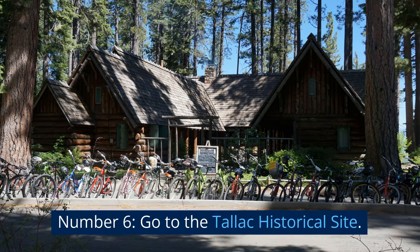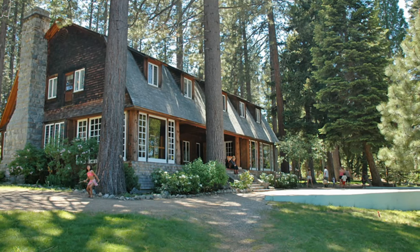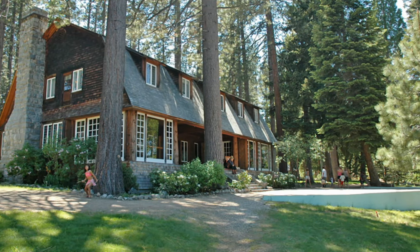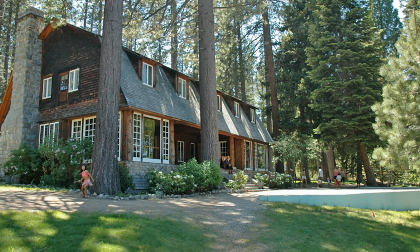Number 6: Go to the Tallac Historical Site. The Pope, Baldwin, and Valhalla estates are all part of the Tallac Historic Site, which is recognized by the National Register of Historic Places.